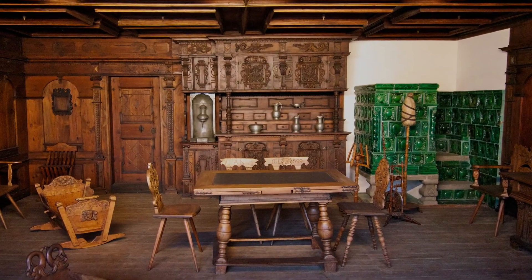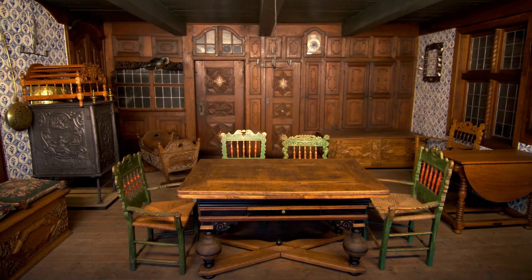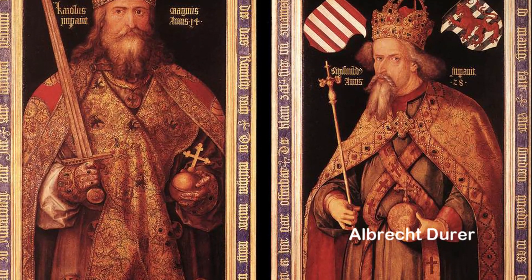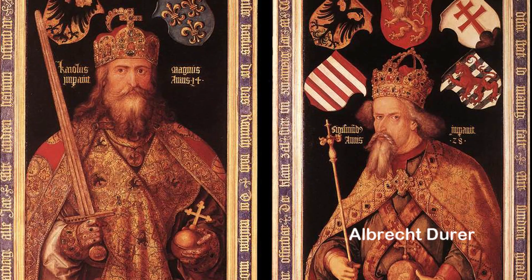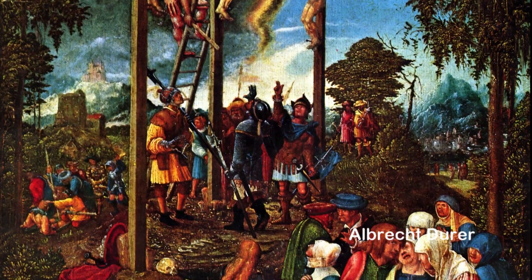Contiene en su colección artesanía y arte popular, instrumentos científicos como telescopios, relojes solares, cronómetros, astrolabios y globos, instrumentos musicales, muebles —por ejemplo, parte de la oficina de los hermanos escritores Jacob y Willem Grimm—, casas de muñecas originarias de Nuremberg, juguetes, etc.